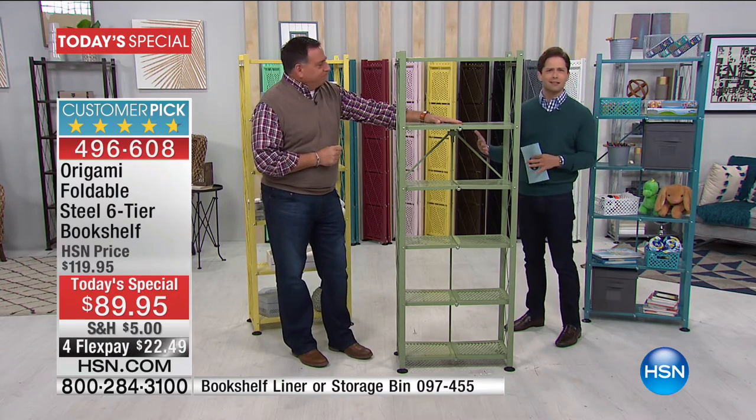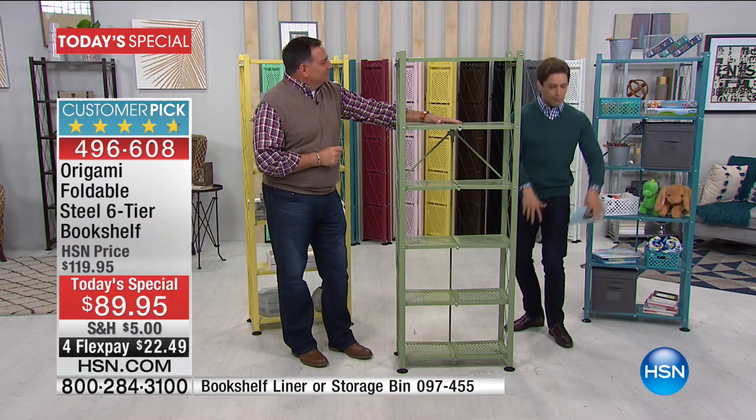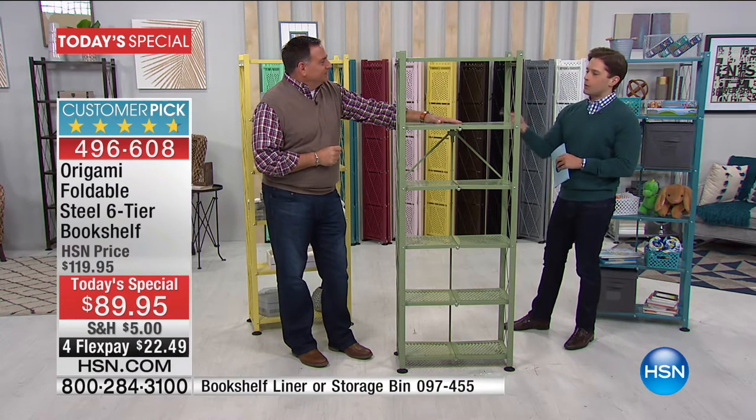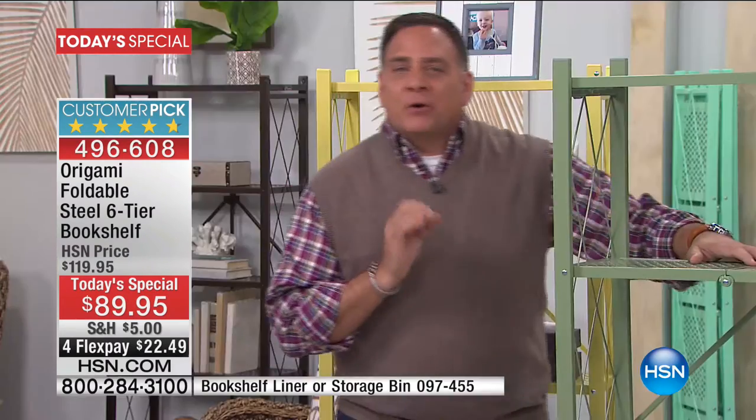It's beautifully appointed. It's practical in size — it'll go anywhere where you find yourself piling stuff up and you'd like some designer-friendly, better shelving. This is all about vertical storage. And the beautiful thing about this is it's a smaller footprint than any other piece of Origami that we offer.